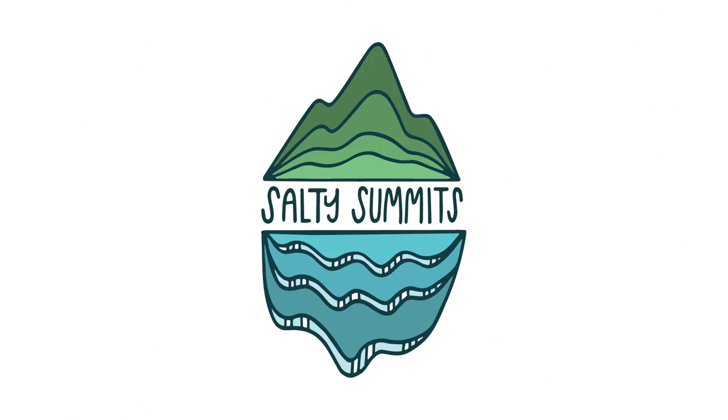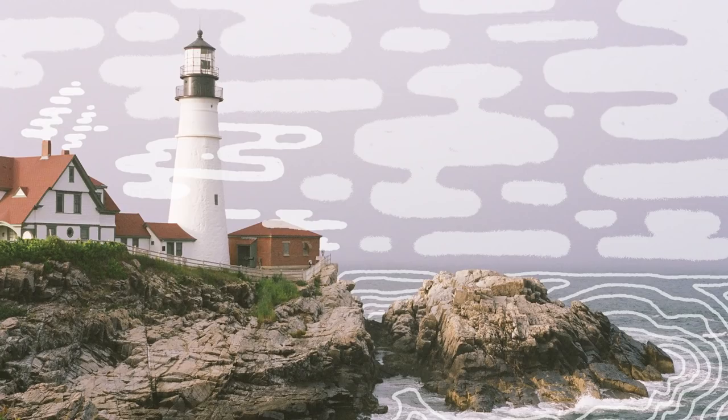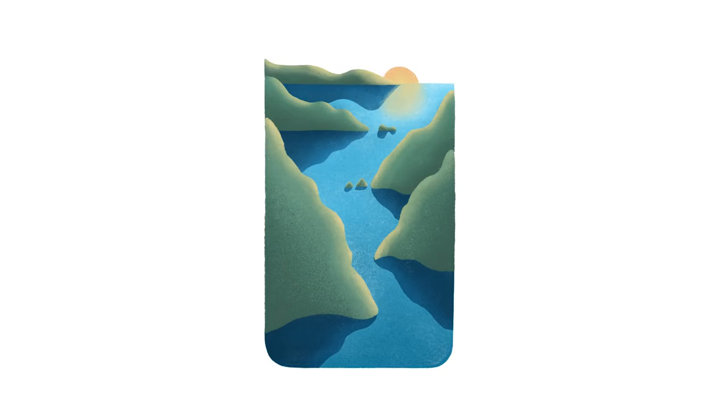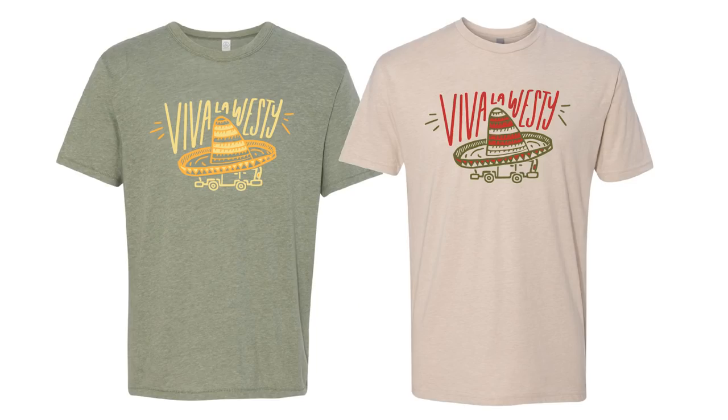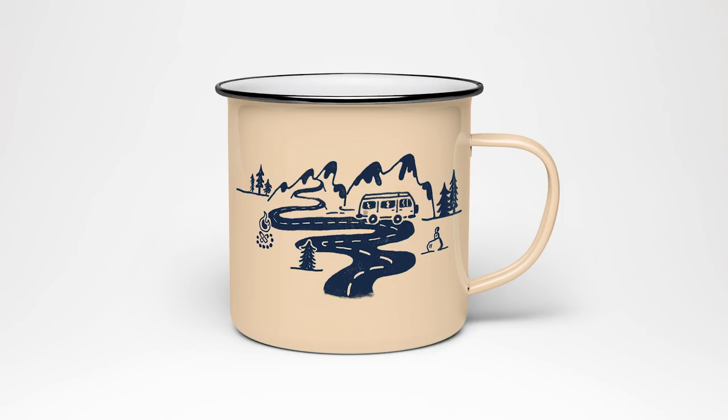I went freelance in 2015, about six months before we hit the road. Since then I specialize in all sorts of print-based graphic design — things such as apparel design, catalogs, promotional products, surface design, greeting cards, stationery, and logo design. I also do web design specifically for Squarespace build-outs, as well as professional illustration.